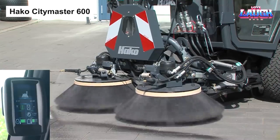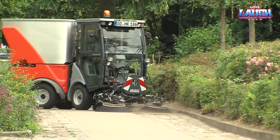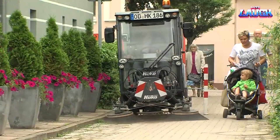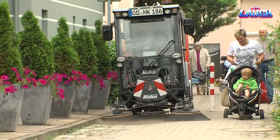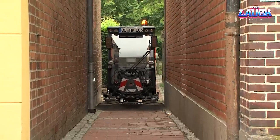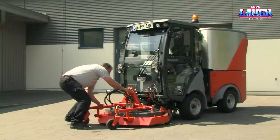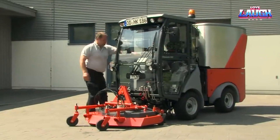Welcome to our exciting journey into the world of mighty machines. We're starting things with a marvel straight from Germany, the Heiko City Master 600. Don't be fooled by its compact size — this dynamic workhorse masters the streets, construction sites, and even the vast arenas of our stadiums with unparalleled grace.